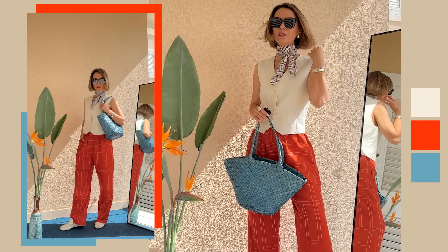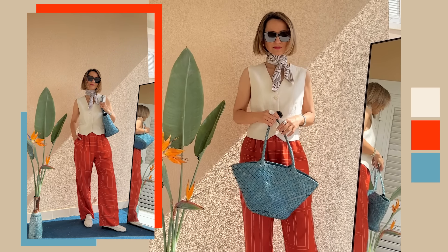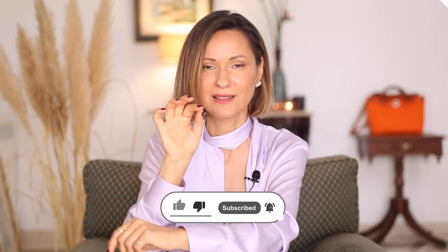In that moment when somebody looks at you and gets that feeling of 'what is this color?' — that's the moment your outfit becomes not boring, but interesting and elegant. So if you want to create more elegant, sophisticated, and deep outfits, go for tertiary colors.